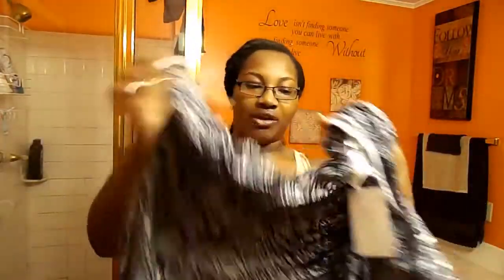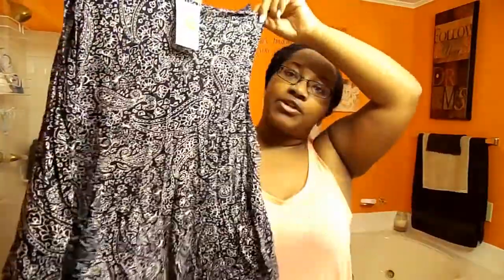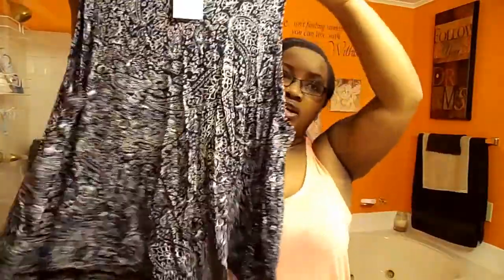Next I picked up this tank top — it basically has a bandana print on it. It's in navy blue and white and it was $4 in a size large. I really liked the print; the price also caught my eye. I thought it would look good with a maxi skirt or a skater skirt, or cute with a pair of high-waisted jeans. I love the way it fit — it was nice and flowy.